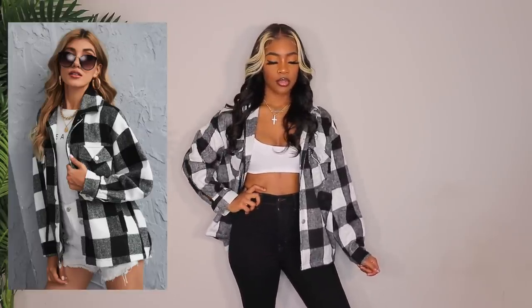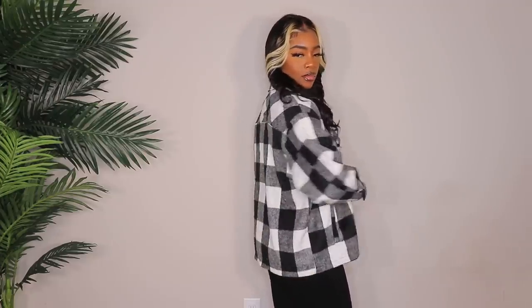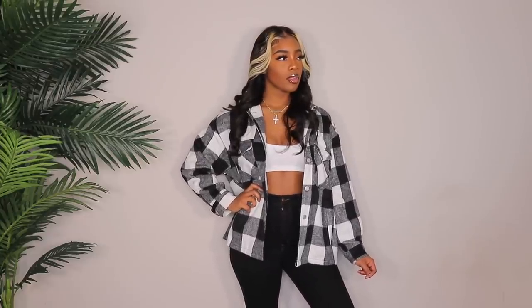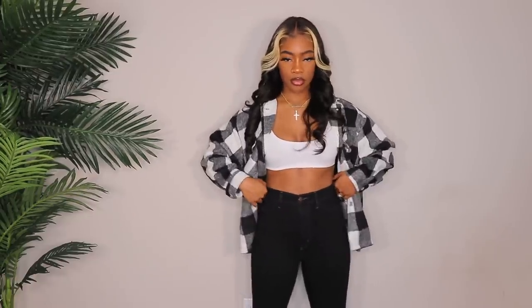Next up we have this black and white plaid button-down and I got this in a size large. I do wish it was a little more oversized, but it's still really, really cute. I love these for the fall time — I always feature these in my video around this time of year. I just wanted a black and white one because I have a bunch of these. If only you guys could see my plaid collection in my closet — it's ridiculous. This one is definitely not as large as I like mine to fit. I like mine to be super big, oversized, comfy, that slouchy look. But it's cute — I'll be on the hunt for something more oversized and baggy, but until then this will do the trick.